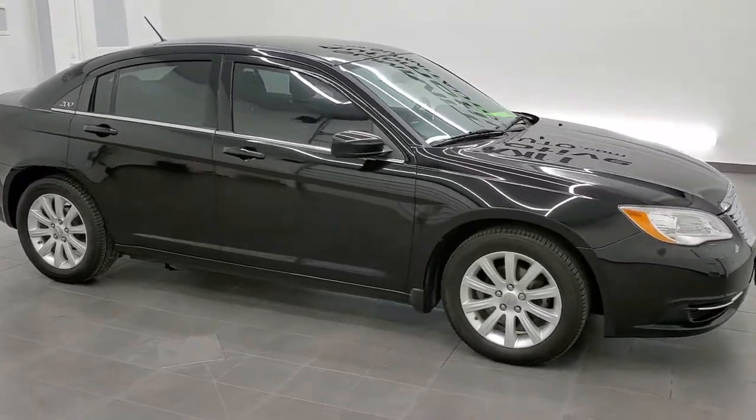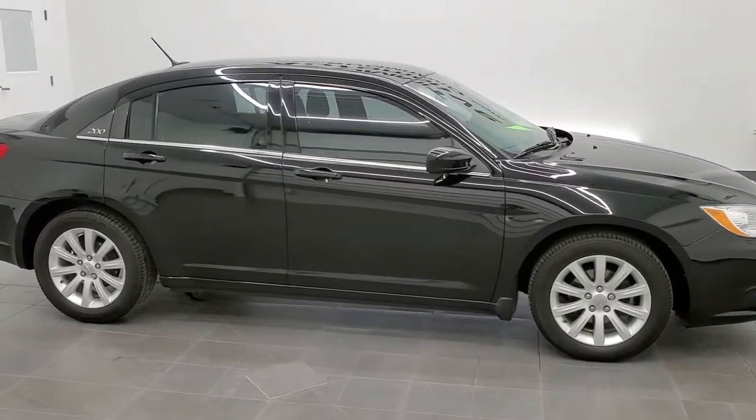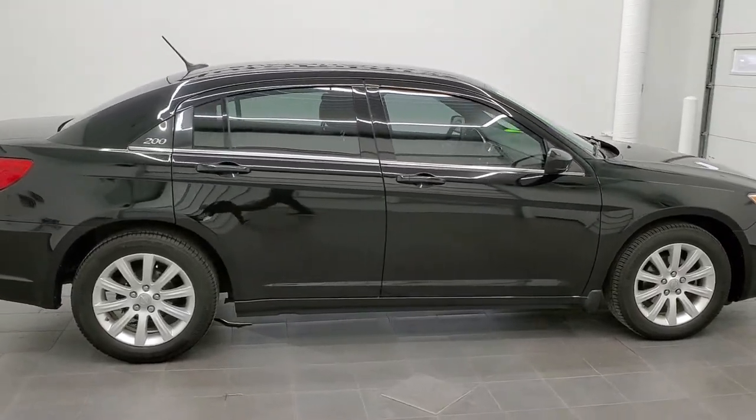This is stock number 11396A. We are here at Summit Automotive in Fond du Lac, Wisconsin, your new and used car headquarters.